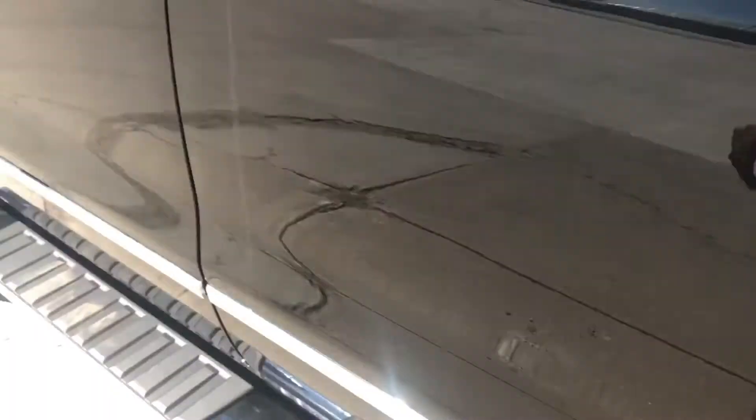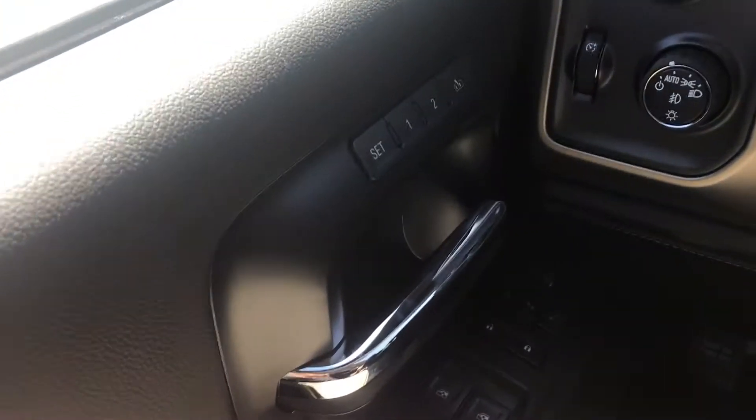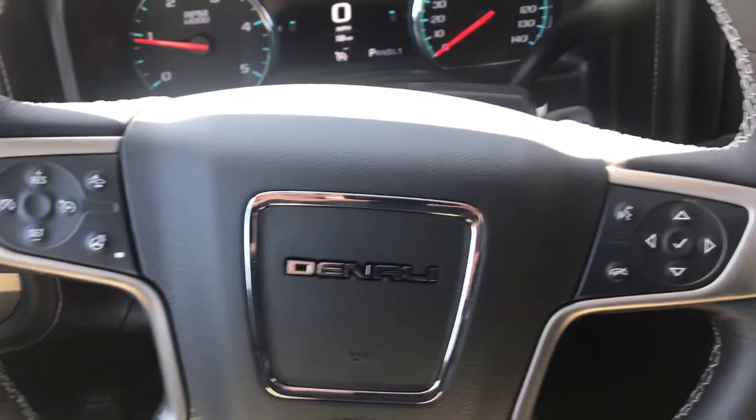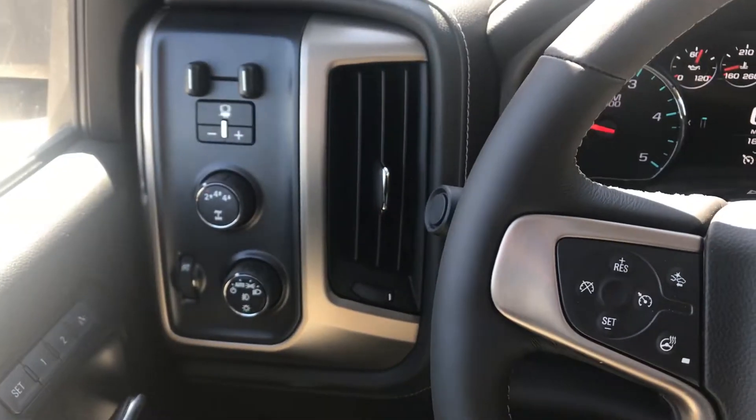It does not have the under-seat storage. You got your Bose stereo system. You got memory seats, heated seats, you got your stereo wheel controls there. You got the buttons on the back — I don't know if you were able to see that or not.